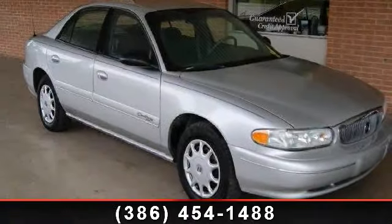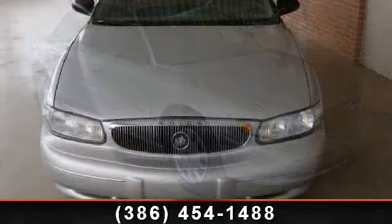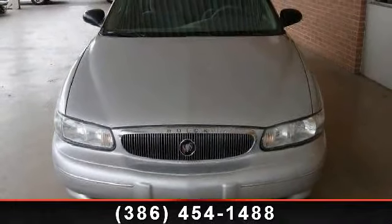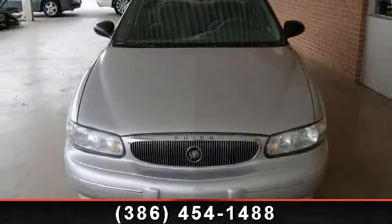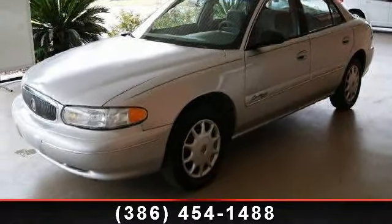Arrive in style with this 2002 Buick Sentry Custom. This may be the set of wheels you've been looking for. This vehicle comes with a reliable 6-cylinder engine, connected to a smooth shifting automatic transmission.